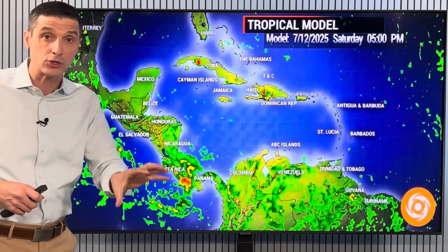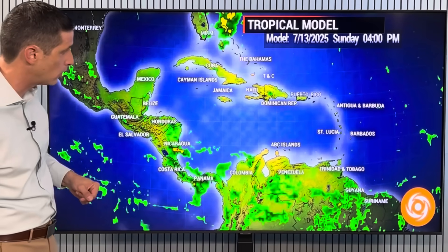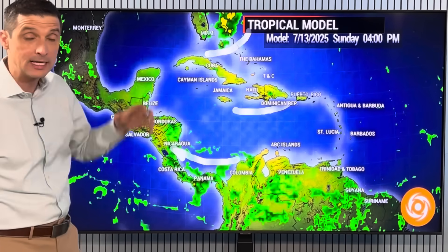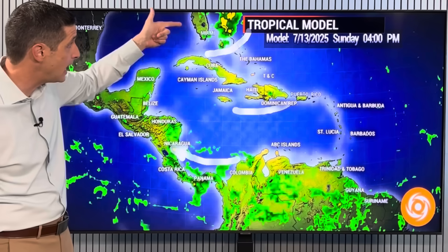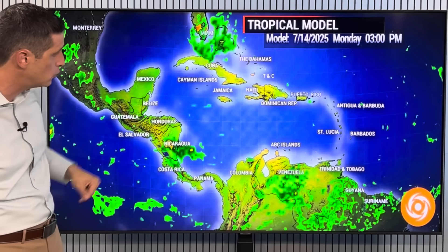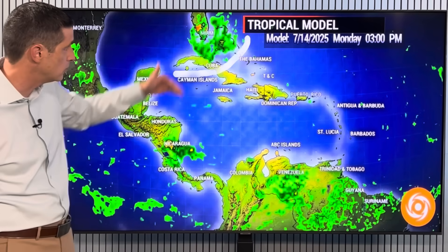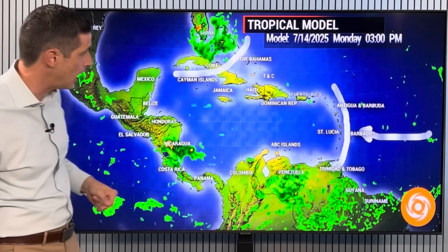Let me know in the comments your location and if you get a couple stronger storms. As we work into tomorrow, we're seeing again that dust working across, but there's some of that rain that we're going to start to see building into the Bahamas, parts of Florida — really heavy rain starting Sunday into Monday. Then by Monday, still seeing some of that rain in parts of Central America, but look at that rain building right in through here — Northern and Central Bahamas.